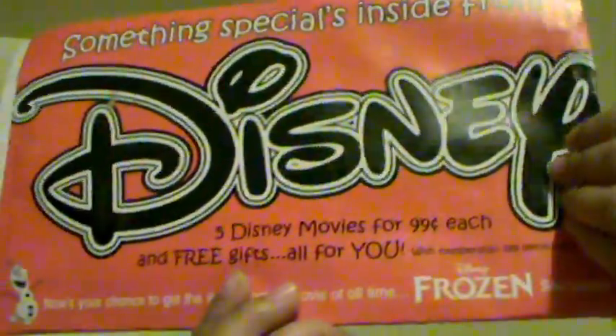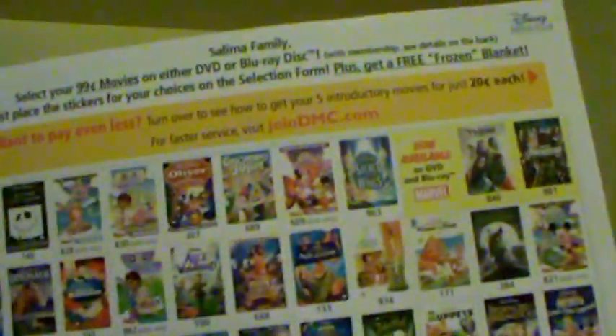The next thing I got was this letter from Disney. Inside it came with a pamphlet — just an information package about their current offer: 99 cents movies on either DVD or Blu-ray. And it came with this set of Disney stickers, which is so awesome. Who doesn't love Disney stickers? I still do!